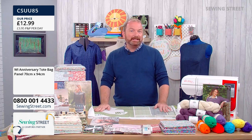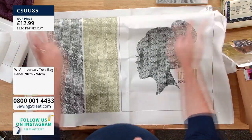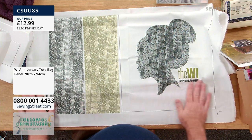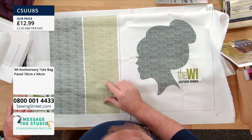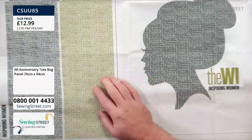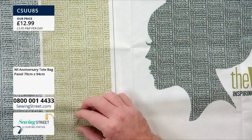Don't forget — why not get yourself our exclusive WI panel to create a tote bag? It's £12.99, comes with full instructions, it's a quick and easy make — even if you've never sewn before you'd be able to do this. You might know someone in the WI and want to celebrate their membership, or maybe your WI has a craft day. The design is made up of inspiring words: bold, grow, inspiring, flexible — all visions that the WI celebrates and encourages throughout their groups across the country.